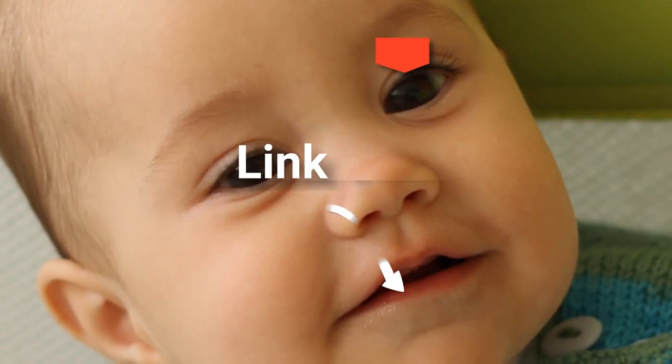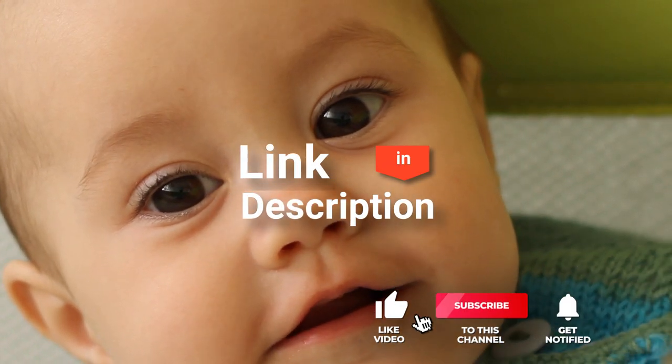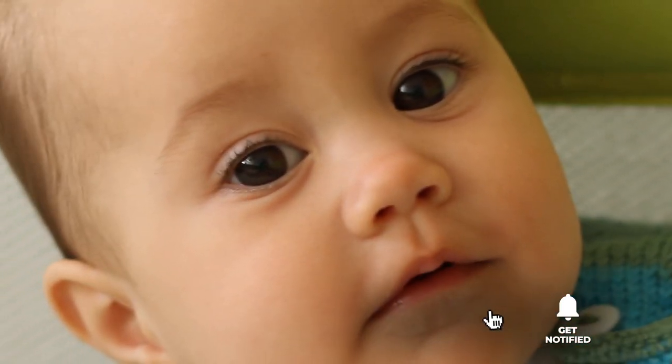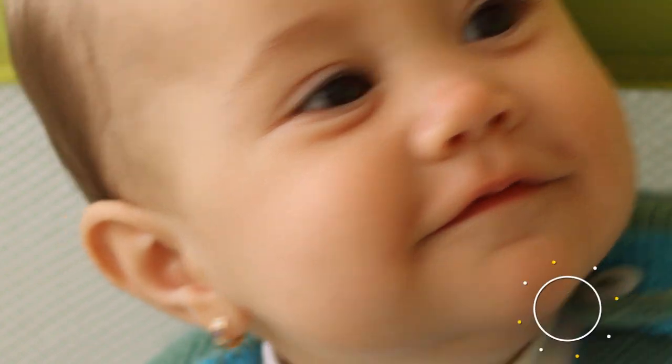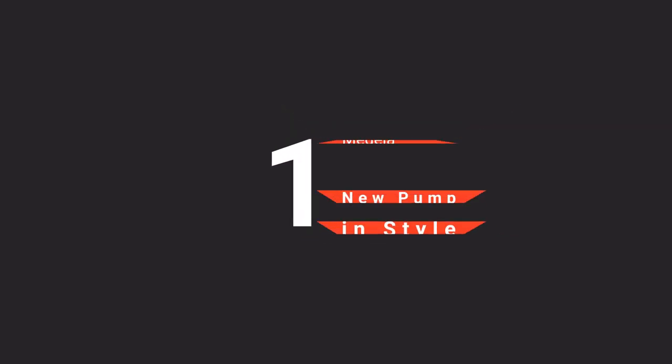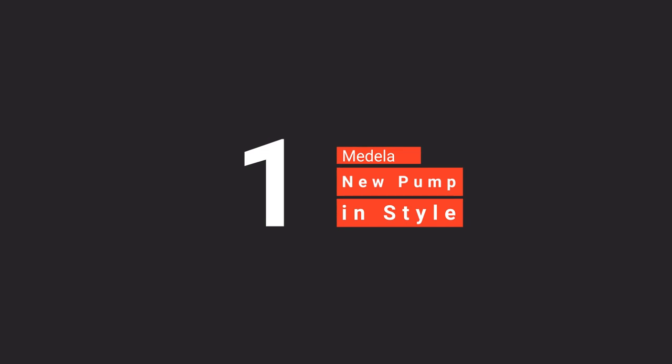Before we reveal number one, be sure to check out the description below for the newest deals on each of these items. And be sure to subscribe if you want to stay up to date on the best products on the market. Finally, our top electric breast pump is the Medela New Pump InStyle.